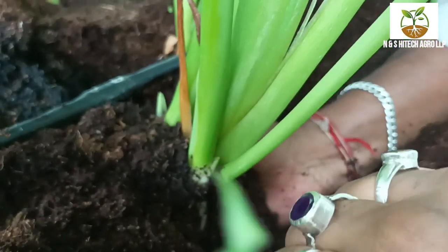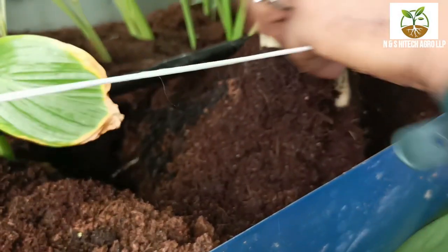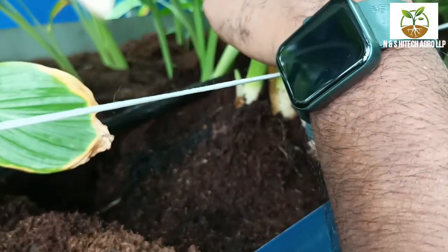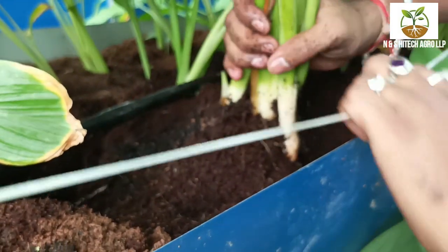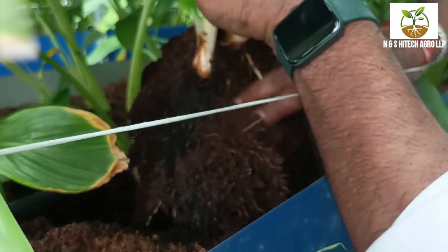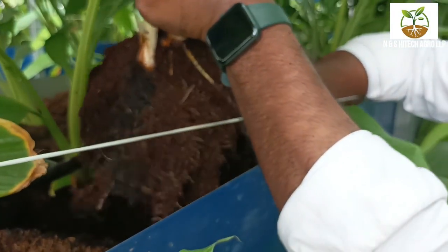Vertical farming has gained significant attention due to its potential to address the challenges of traditional agriculture, including land scarcity, water shortages, and climate change. While it has some initial setup costs and energy considerations, proponents believe it offers a sustainable and efficient way to produce food in a rapidly urbanizing world. For more about vertical farming, kindly reach N&S High Tech Agro LLP.